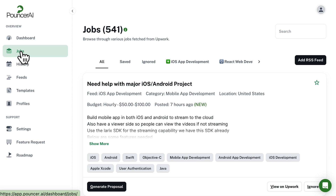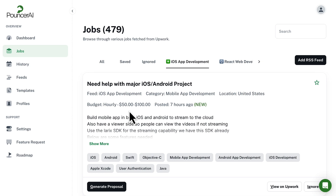Speaking of jobs, the Job Finder tool is the heart of the Pouncer AI system. When you set up your account, just share the type of job you want. Pouncer AI will then pull the information from Upwork through an RSS feed. When you enter the tool, you'll see the project name, the category, the client location, the budget range, and the posting date.